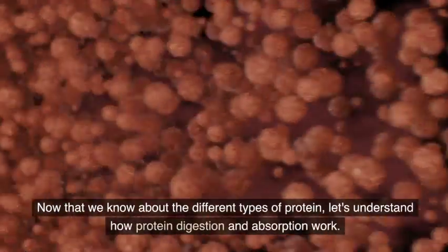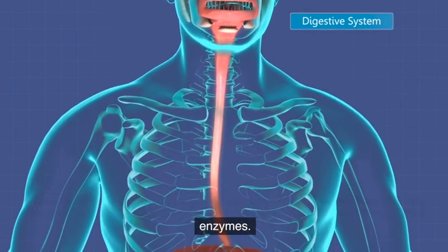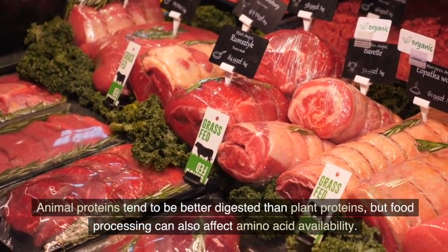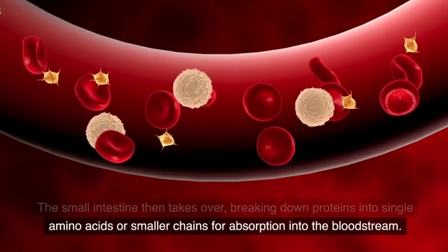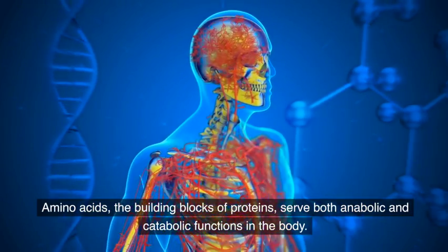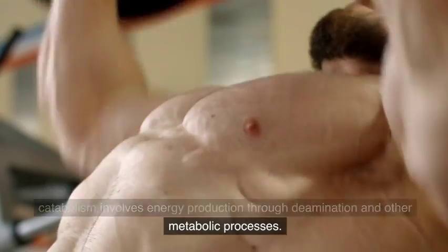Now that we know about the different types of protein, let's understand how protein digestion and absorption work. It all starts in the stomach, where proteins are broken down into simpler forms using acid, salt, or heat, making them more accessible to digestive enzymes. Animal proteins tend to be better digested than plant proteins, but food processing can also affect amino acid availability. The small intestine then takes over, breaking down proteins into single amino acids or smaller chains for absorption into the bloodstream. Amino acids serve both anabolic and catabolic functions in the body. Anabolism involves building new tissues through protein synthesis, while catabolism involves energy production through deamination and other metabolic processes.